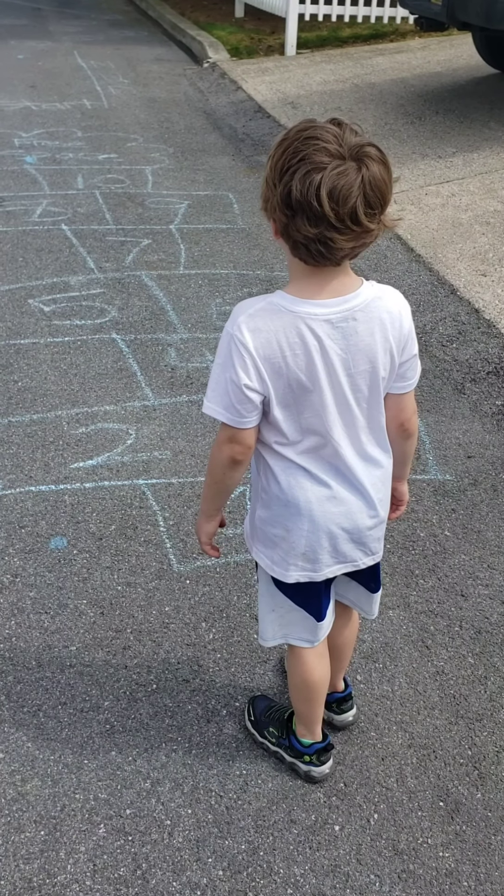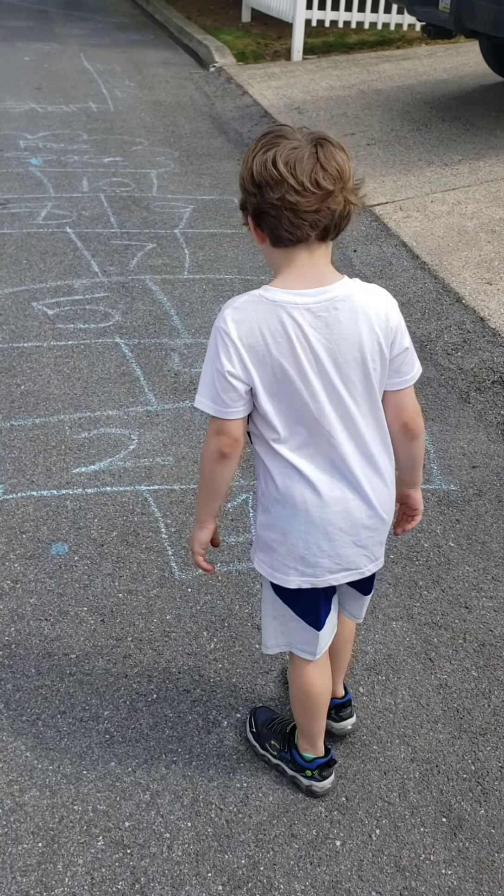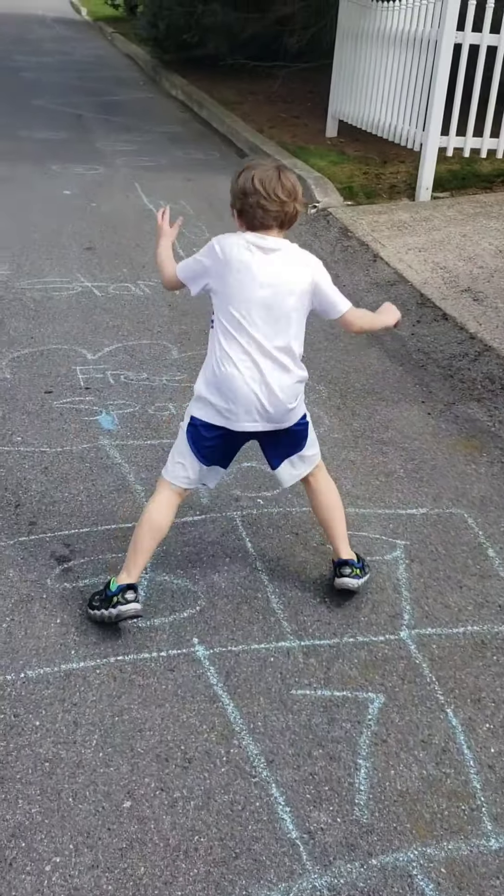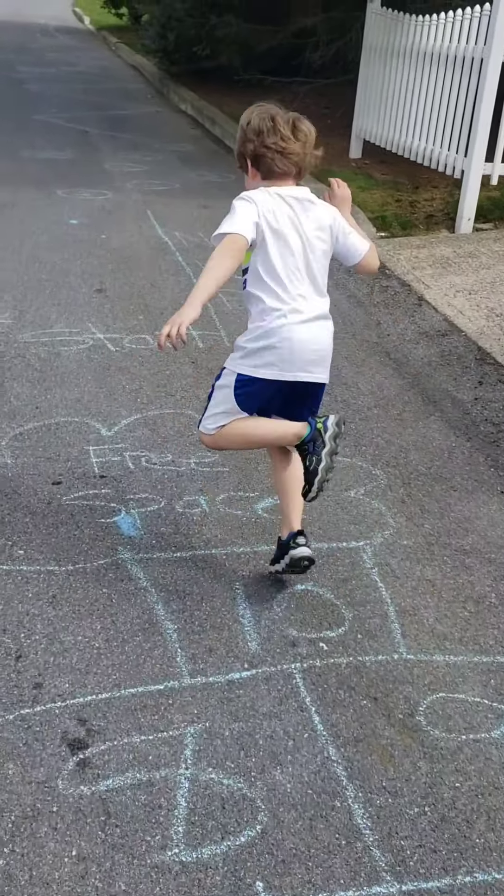Okay, so bear with me. Here we have Parker at the beginning of our obstacle course. Go ahead Parker, get us started. Hopscotch — yay!